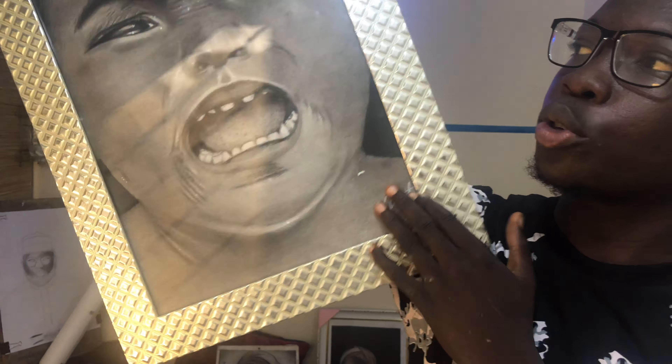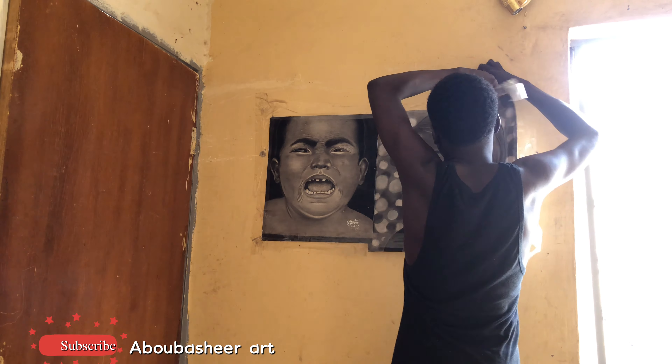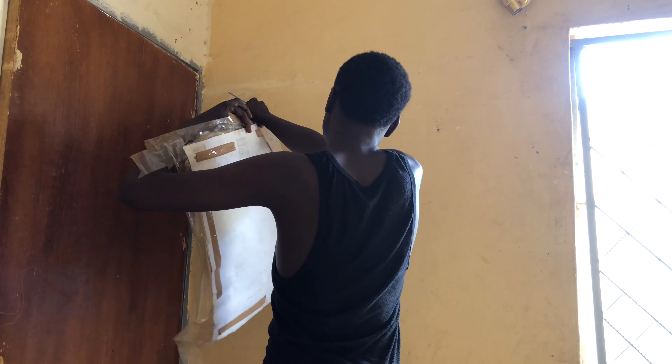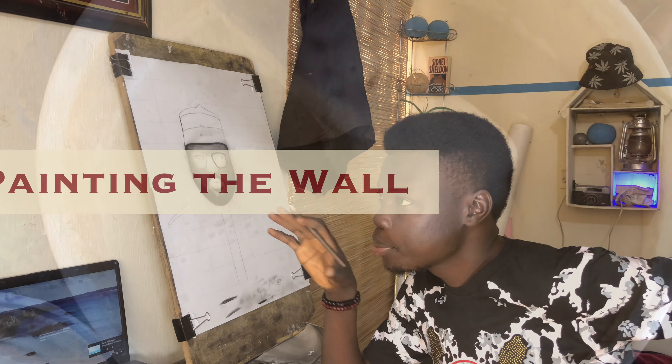The next thing on our list is painting the room. But before then, I have some amazing artworks that I want in the studio, so let me show you how I fix it. Now let's move to the paintings.